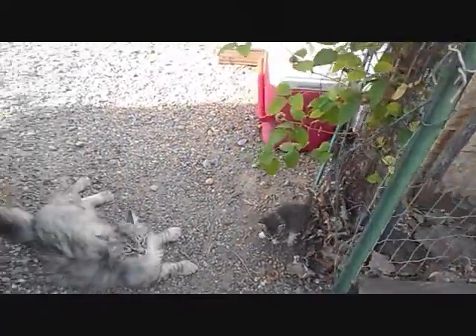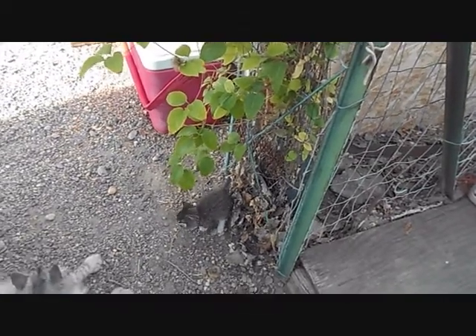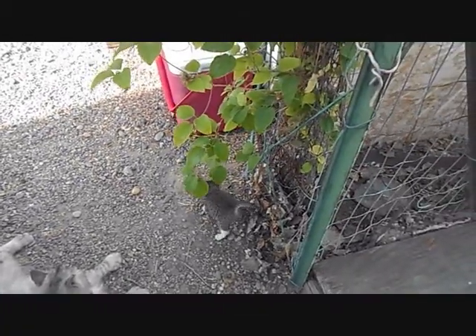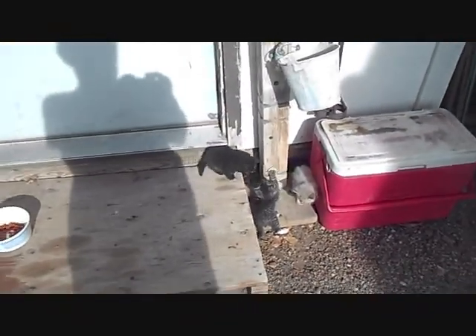And we've got baby kitties! Funny thing, all my cats are fixed, but we keep getting cats around here — people dumping them, or they belong to the neighbors and they just decide to stay here. They are really cute.